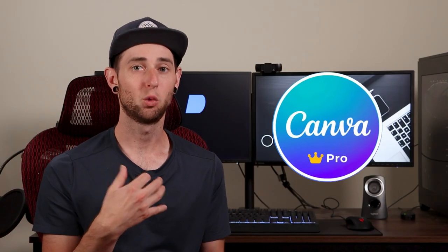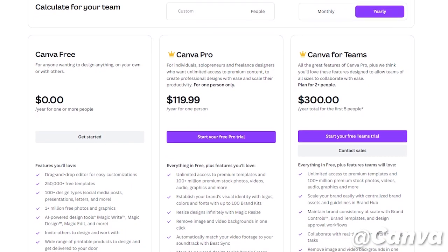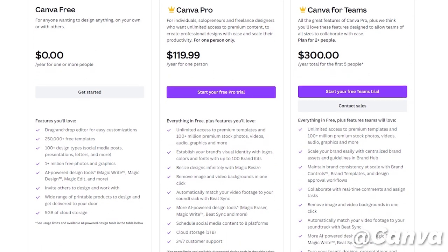I do use Canva Pro, which is a paid service — $120 a year — and they also have an option for Canva for Teams, which allows five people access on the same team. I do recommend investing in the Pro version because it's completely worth it, but you can still try out the free version first. This video is not sponsored — I just find that Canva has saved me countless hours compared to other expensive apps, with far better results.